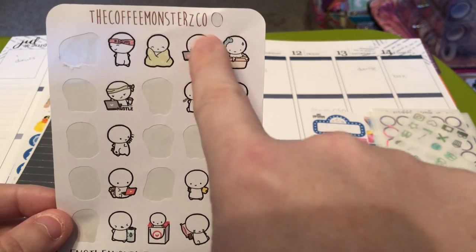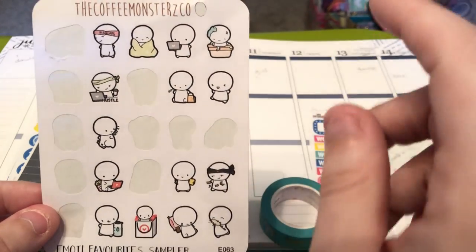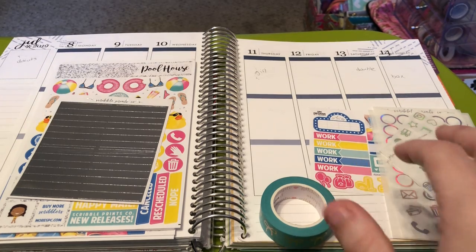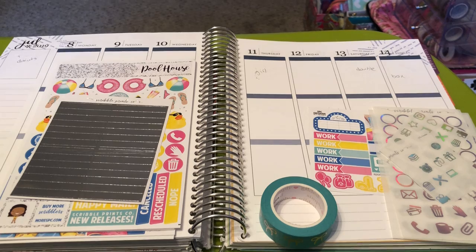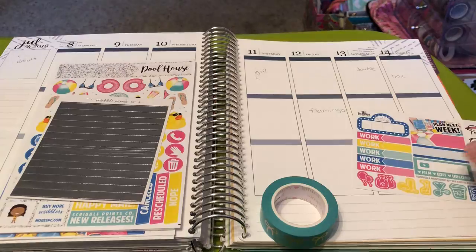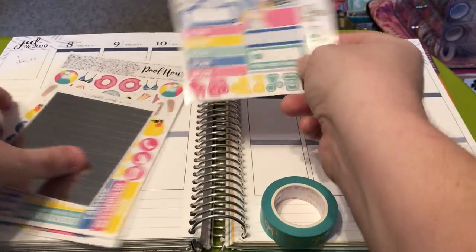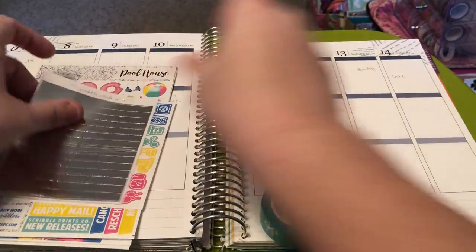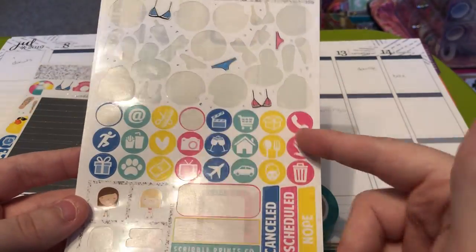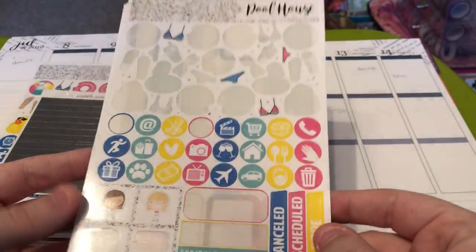I'm planning on using this Emotee to mark uploading a video this week. I try to upload three videos a week, and this week I will be doing that as well. So let's put the extra stickers to the side. I'll show you the leftovers that I have from the kit I used last year. I wasn't using a lot of icons back then, so I have a bunch of icons.